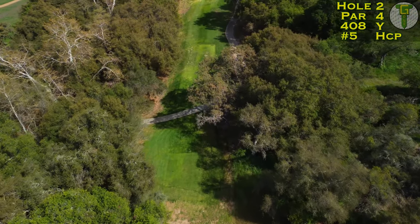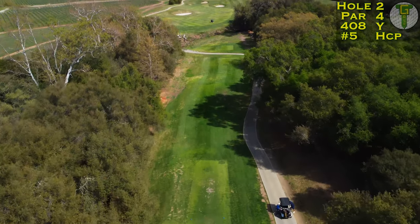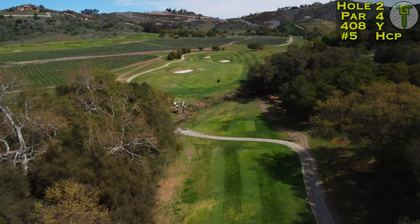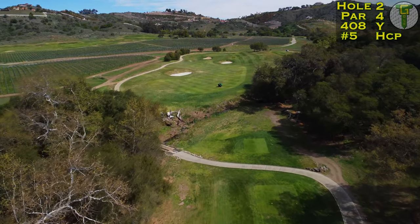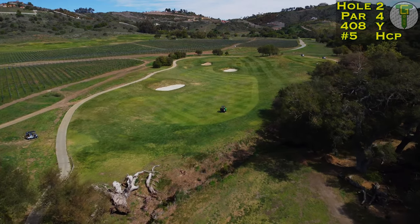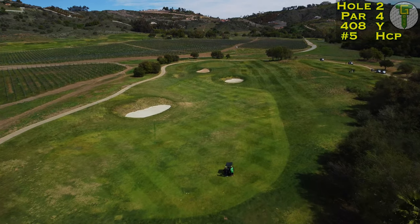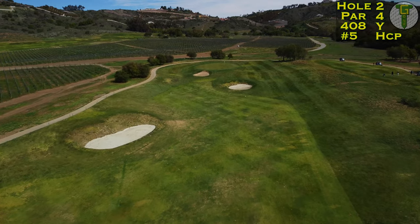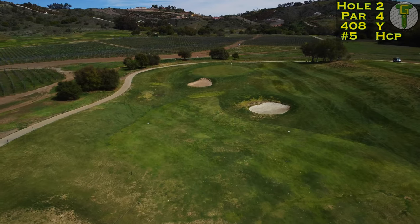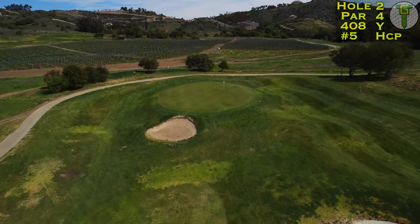Number two here is nearly a carbon copy off the tee from number one, but a lot different into the green — a narrow shoot of trees once again and another 200-yard carry into the fairway. Make sure you're choosing your tees properly on this golf course to allow yourself to have some fun. These first two holes can really penalize you off the tee if you don't choose properly. There are big deep pot-style bunkers on this hole as the par 4 climbs all the way to the green.